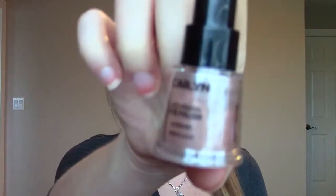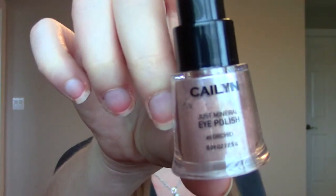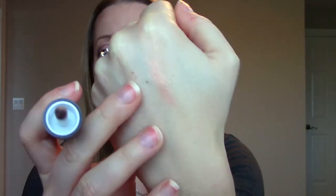The next product is from Kaylin — this is the Just Mineral Eye Polish in number five, Orchid. I haven't swatched this yet but it looks like a powder eyeshadow. It comes on a sponge applicator, which is nice because it's not super messy. It's quite pretty actually — it's like a champagne gold. I can't tell you how many versions of champagne gold eyeshadow I own, but I guess that means I really like it. I will give it a try — the powder didn't poof everywhere, it stuck to my hand, so that's nice.